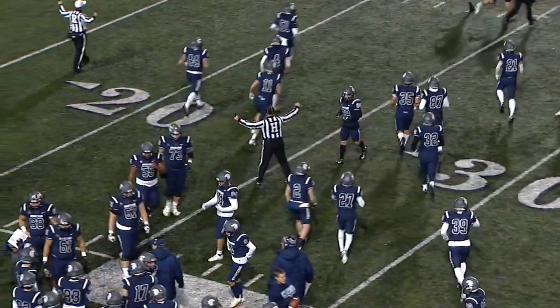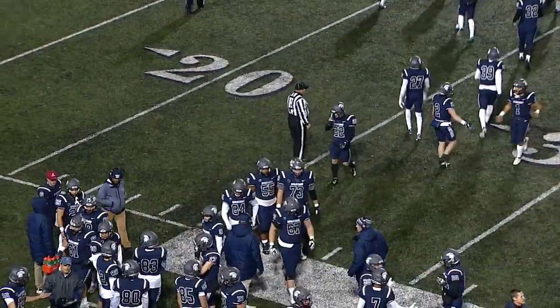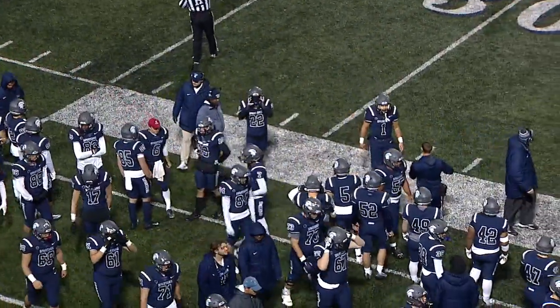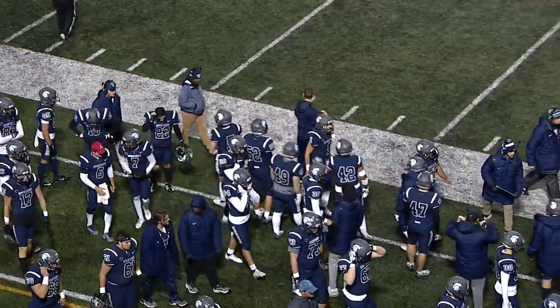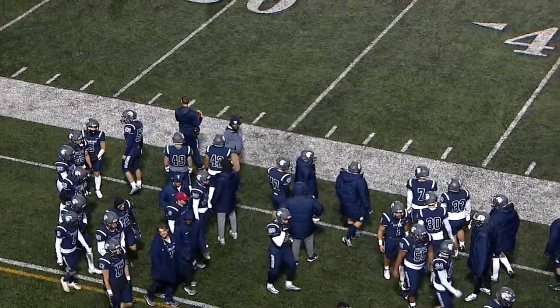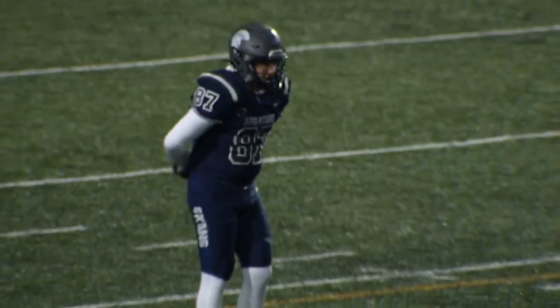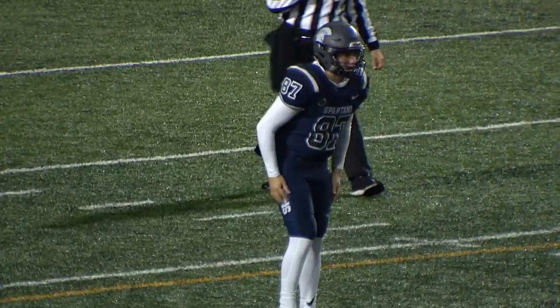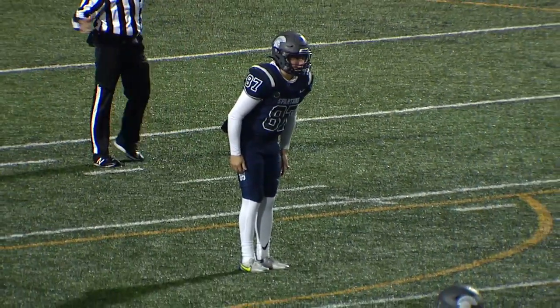Kipp really likes to roll to his right — he's a good athlete with the legs and ability to pick up yardage. But the Tartan defense — and I'm realizing Spartans and Tartans, we'll have to stay on top of that tonight — is able to clamp it down. They're only giving up 11.3 points per game. It's going to be tough sledding all night for the Spartans.